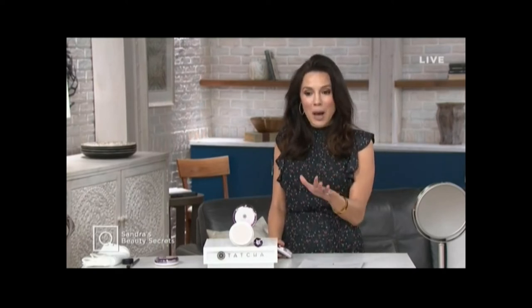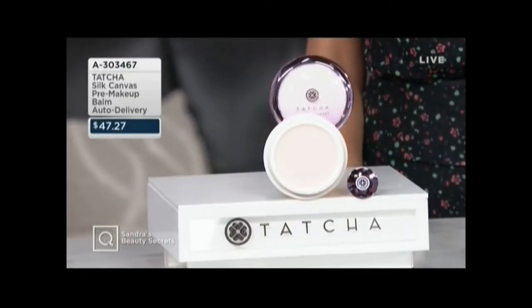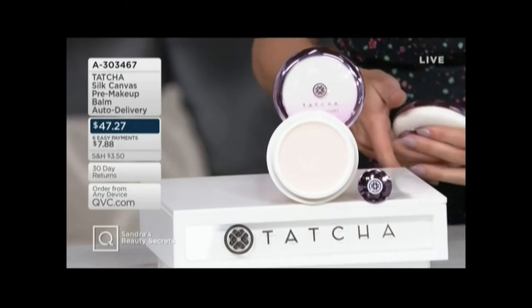Mally's still to come where you're getting three shadow sticks for like basically the price of one. L'Occitane four hand creams for like the price of two. There's still a lot going on, but I am really excited to show you one of the things that I find indispensable in my beauty routine, from Tatcha.